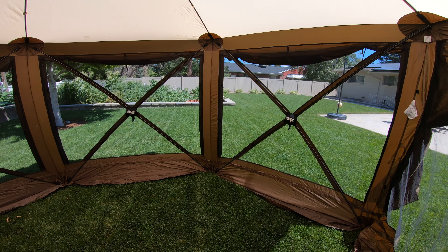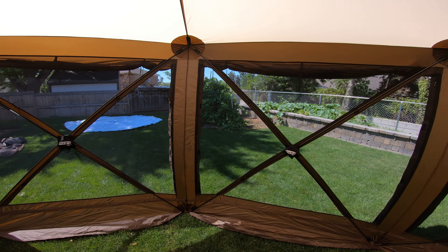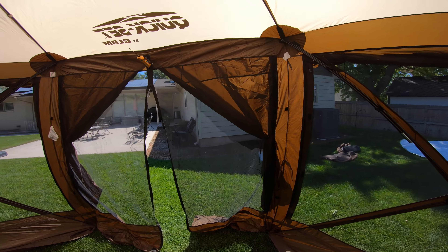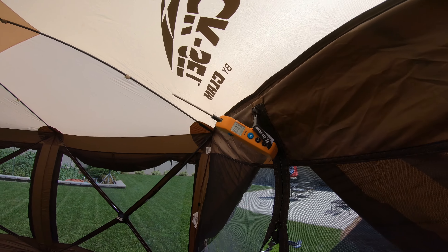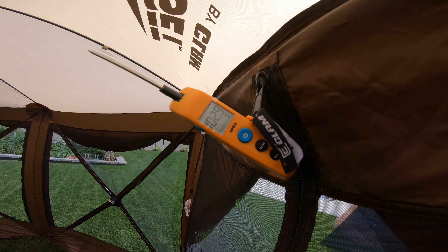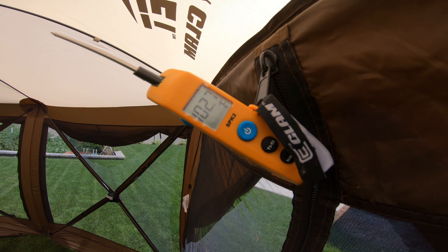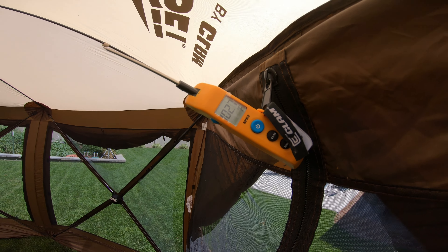Okay guys, we're inside the tent. I've got all the windows open here. We are in full sun, no shade — but this is just showing you what happens if you're in full sun. I put the thermometer here at about the height that a normal head is at when you're standing here, if you're prepping food or whatever. Check it out — 102.9. Almost 103 degrees inside this tent.